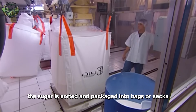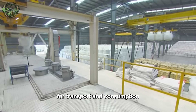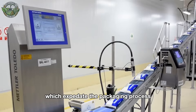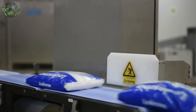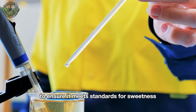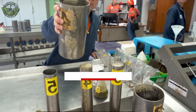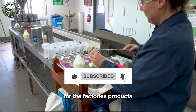Once dried, the sugar is sorted and packaged into bags or sacks for transport and consumption. Some factories utilize automatic packaging systems, which expedite the packaging process and ensure accuracy. Before leaving the factory, the sugar undergoes thorough quality checks to ensure it meets standards for sweetness, purity, and granule size. Samples are analyzed in a laboratory to guarantee the highest quality for the factory's products.